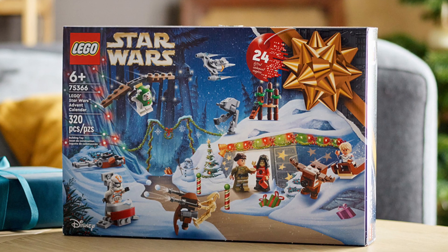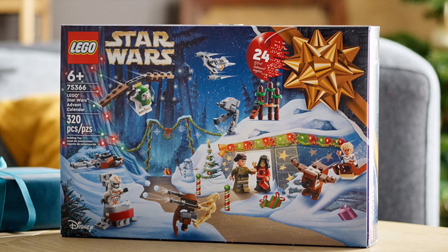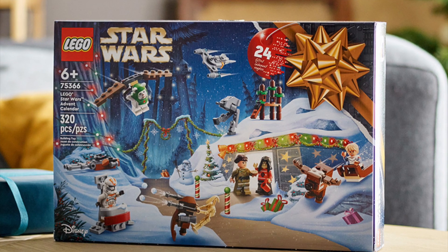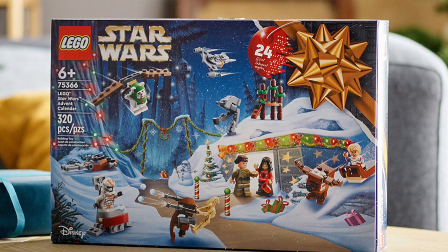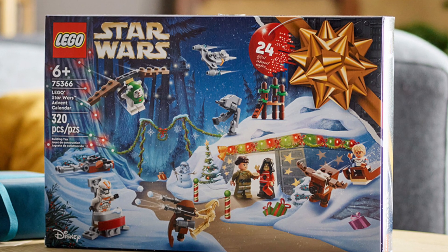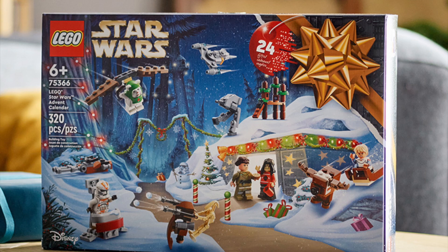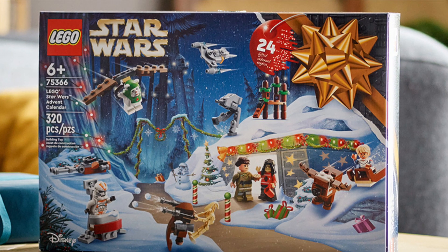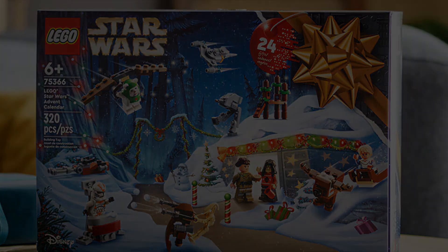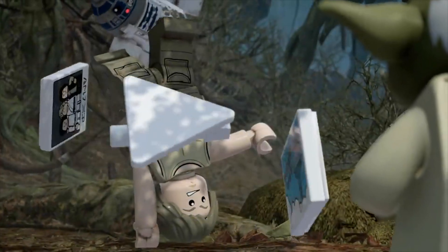The final LEGO set retiring at the end of December is set 75366, the LEGO Star Wars Advent Calendar, priced at £30 in the UK, $45 in the US, and €48 in Europe. In my opinion, last year's advent calendar was much better — it had better minifigures and this year was a little bit lackluster. But nonetheless, if you want this one, go out and get it right now.